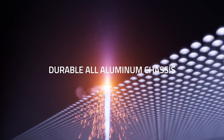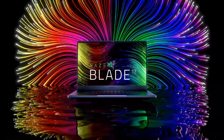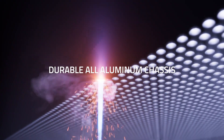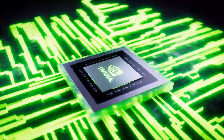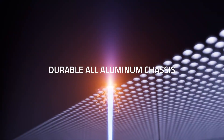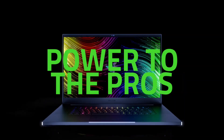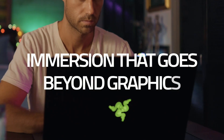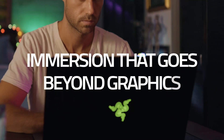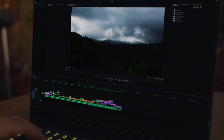The keyboard is designed with tactile feedback and customizable macro keys, giving you precise control over your games. The Razer Blade 17 also boasts an advanced cooling system featuring dual fans and vapor chamber technology to keep your laptop running cool and quiet, even during intense gaming sessions. Whether you're a professional gamer or an avid gamer, the Razer Blade 17 is the perfect tool for you. Its slim and lightweight design makes it easy to take on the go, while its powerful performance and advanced features make it a beast on any battlefield.